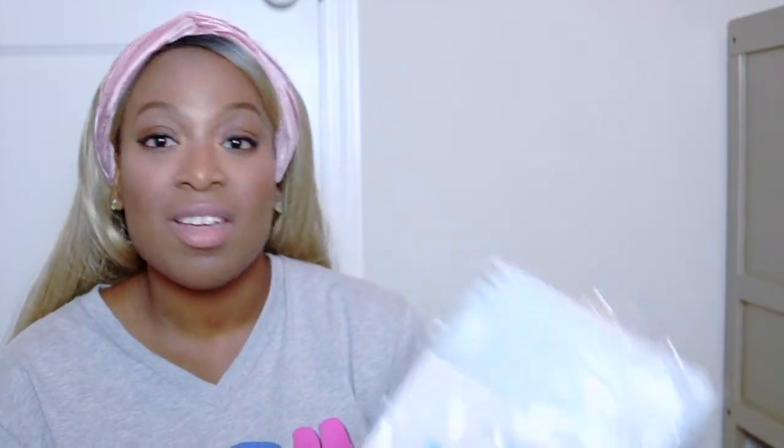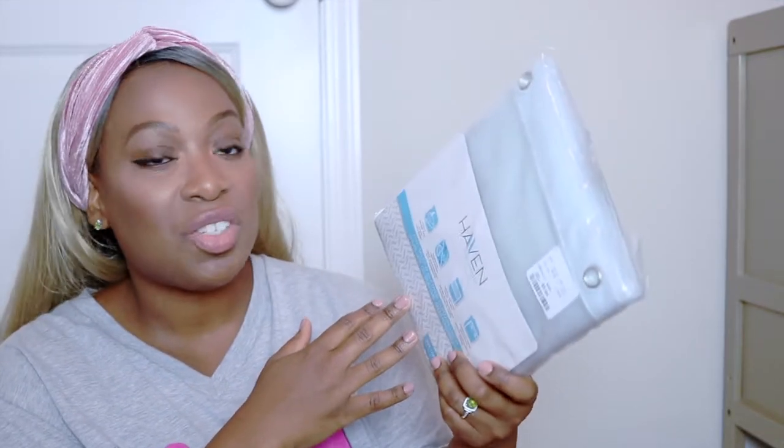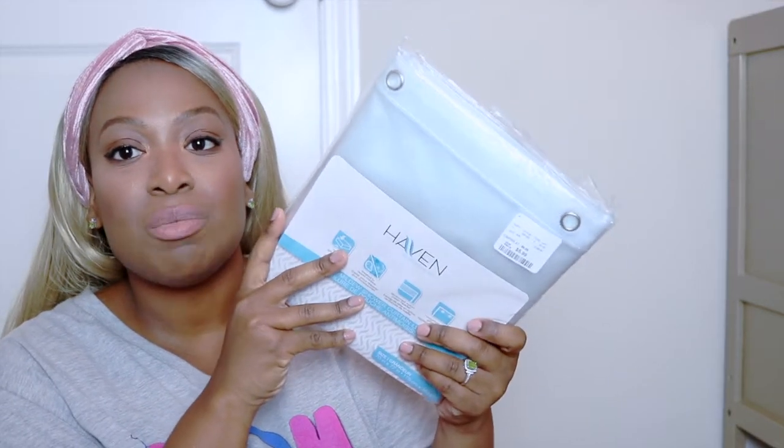Something else I got at HomeGoods — this is not very fall-centric, but I needed it — and it was this liner. This is a shower liner; I needed a shower liner so I went ahead and picked this one up. I love this one because it has this blue tinge to it, I thought that was really cool. The next item I purchased is actually in my living room so I'll pop in a clip of it.